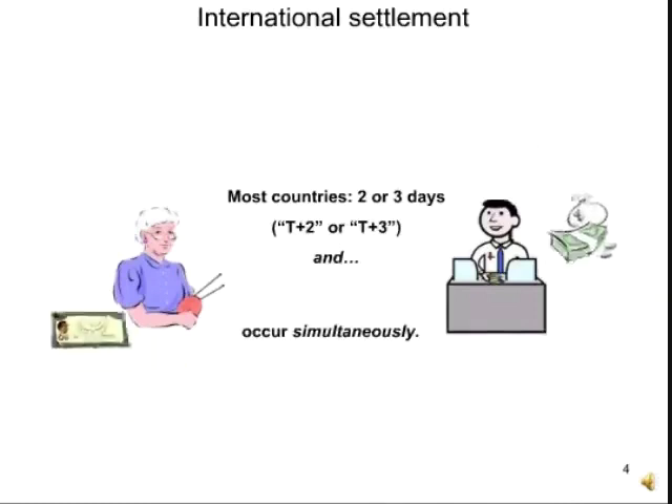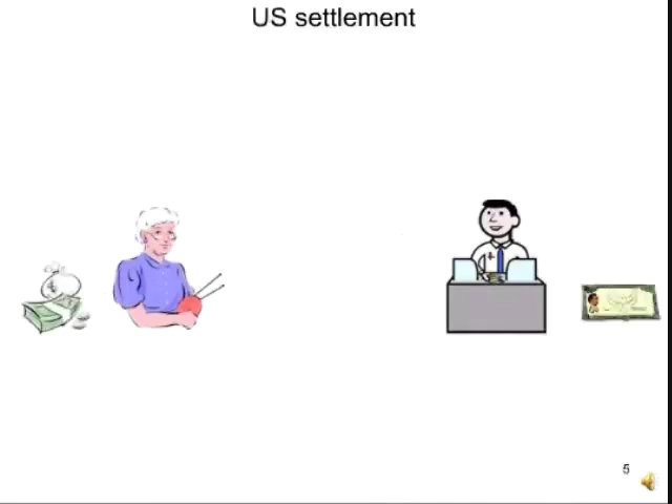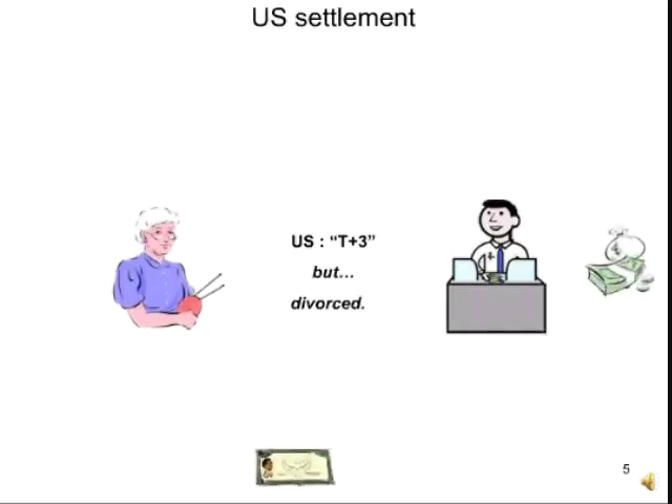Importantly, the money and stock change hands simultaneously. In the U.S., however, while we operate on a T plus three system, the mechanisms for exchanging money and stock have become divorced. So it's possible for money to settle whether or not the stock settles.